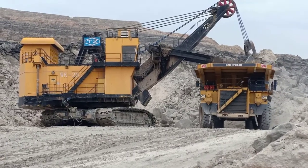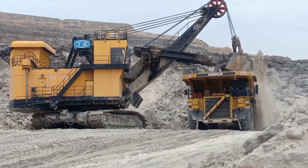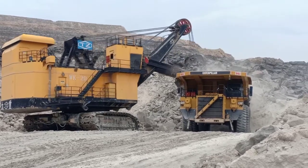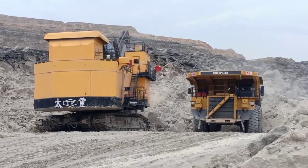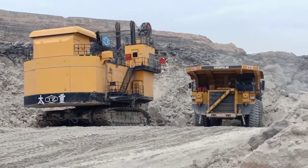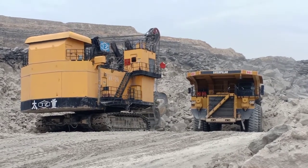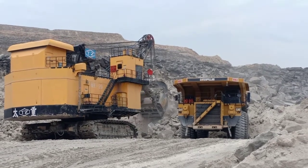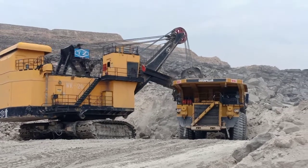This is the mechanism of working in Coal India. This is a shovel giving load to the dumper of 190 tons. That dumper belongs to Caterpillar, an American company, and that belongs to TZ, a Chinese machine. It will take about four or five loads.